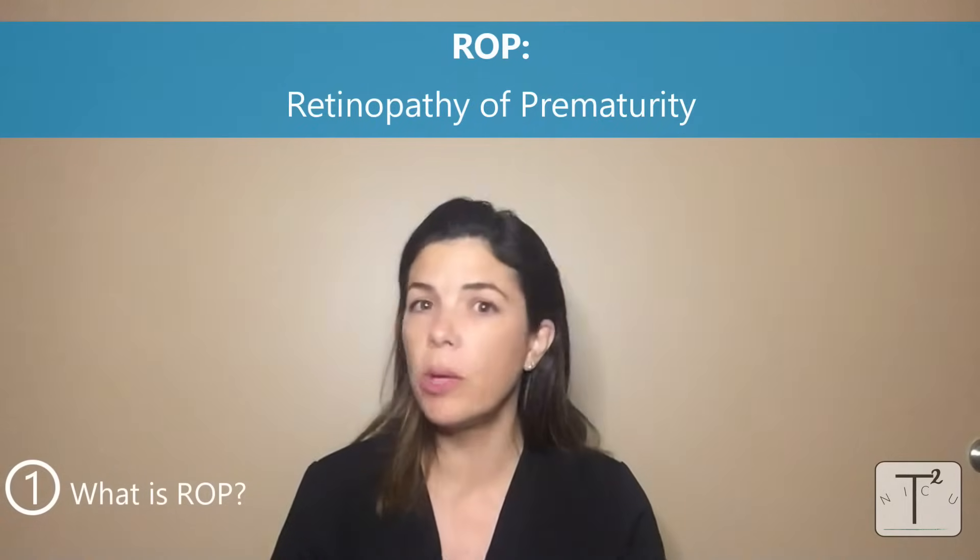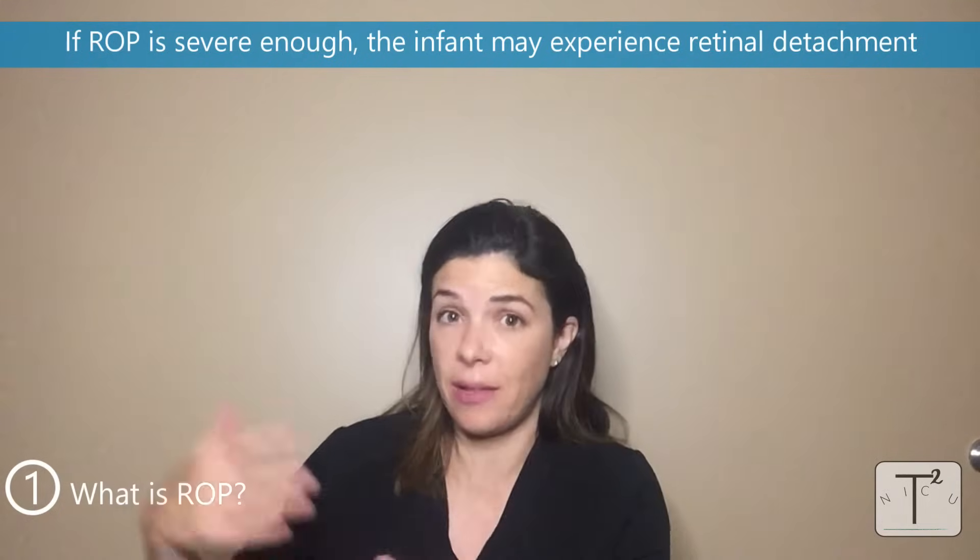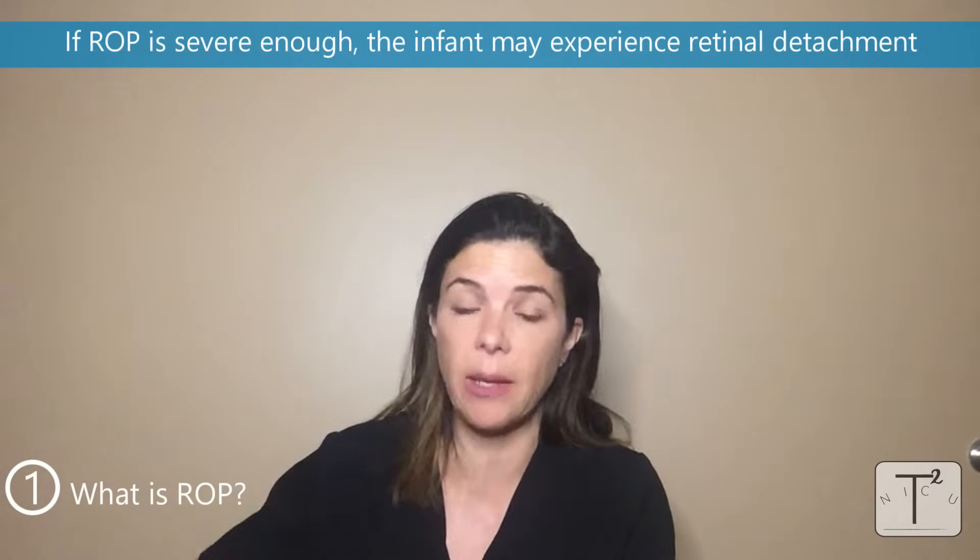So let's start with what is ROP. ROP is retinopathy of prematurity, a disease that only premature infants get. If ROP gets severe enough, it ends up with retinal detachment and therefore has a high chance of ending up with blindness or really affecting the vision. The only reason why we're screening babies for ROP is to make sure that it never gets to the stage of retinal detachment.